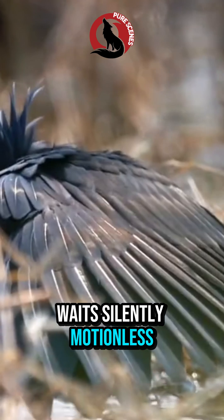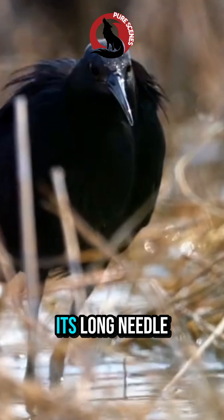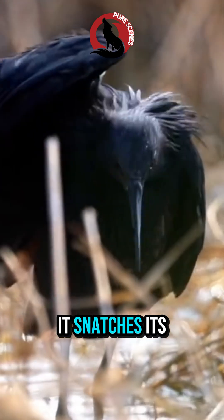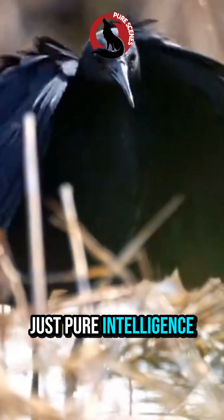The Black Heron waits silently, motionless, almost like a shadow with eyes. And then, strike. With a lightning-fast jab of its long, needle-sharp beak, it snatches its prey in a single precise move. No chase, no chaos. Just pure intelligence and patience.